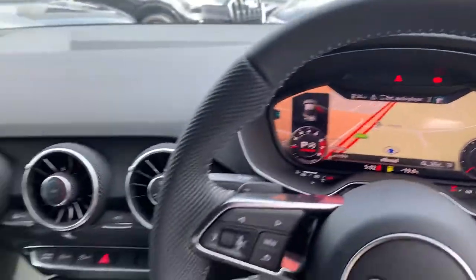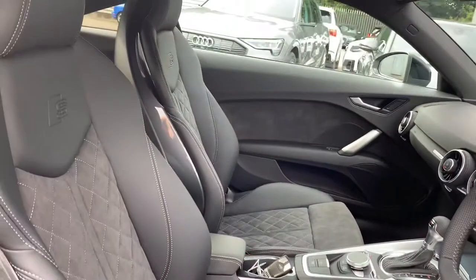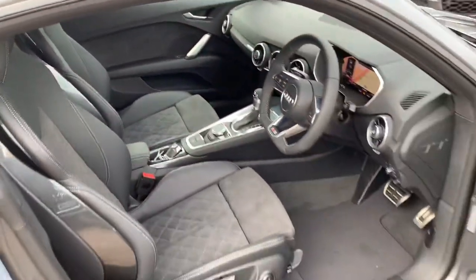Virtual cockpit, air conditioning, S-Tronic gearbox and the leather and Alcantara suede interior with diamond stitching and the S-line logo, and the front sport heated seats.